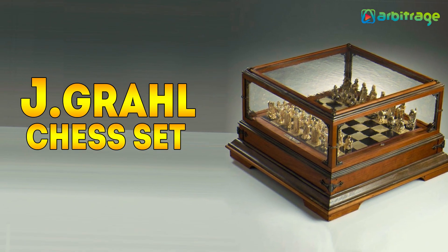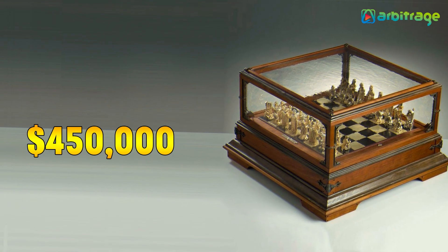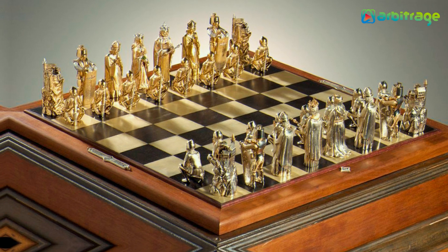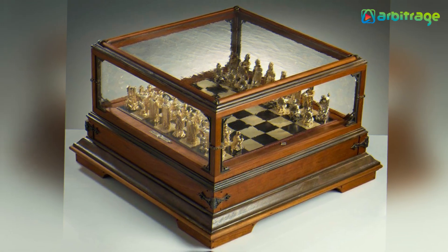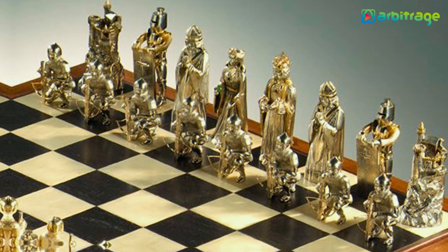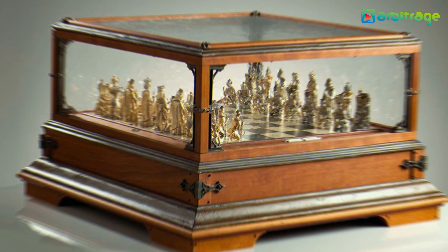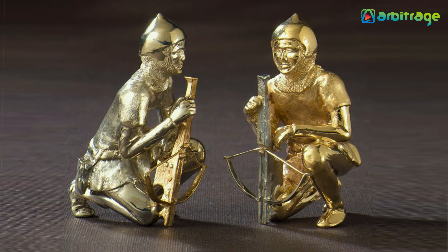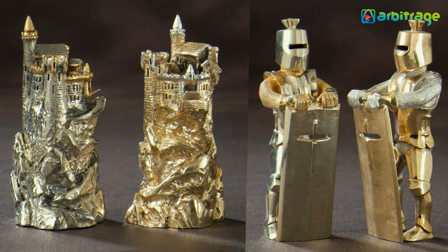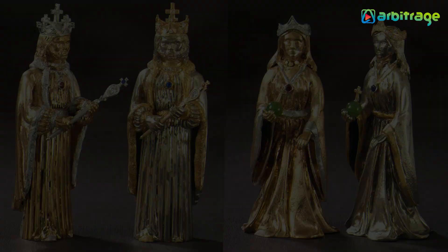Number 5: Jay Grawl Chess Set, $450,000. The Jay Grawl was designed in 1972 by Jim Grawl for the Cole family, coming in with a total weight of 450 grams due to the solid 14-karat gold and silver the set is made from. The board itself is ebony wood, handmade and embellished with sterling silver. All those luxurious details bring the price tag to a hefty $450,000.